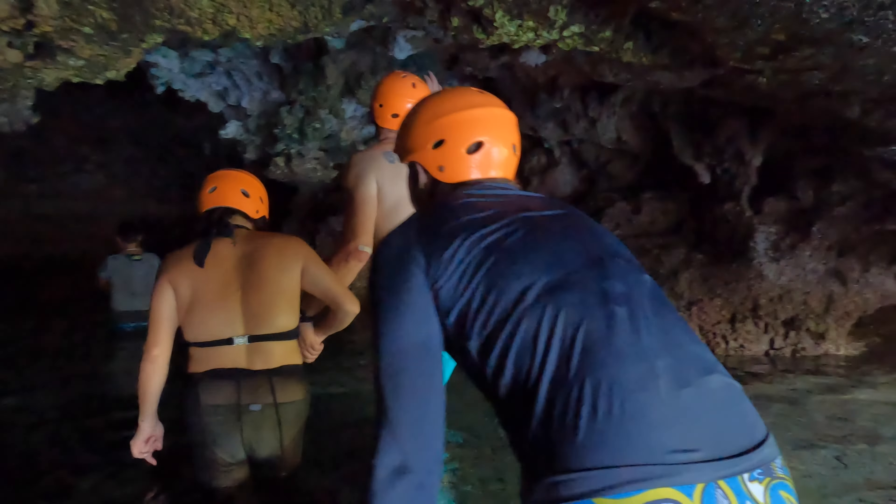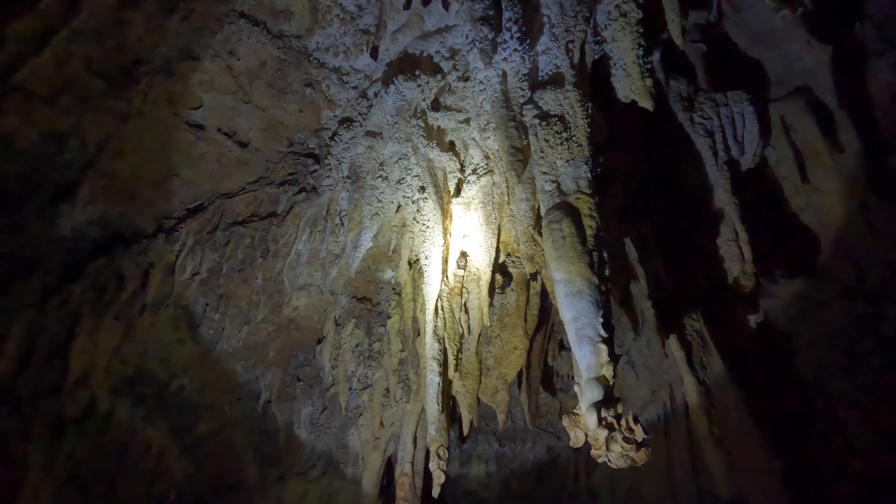First stop is for a jump. We're climbing up through the cave for the cliff jump — it's like a million degrees in here, but it's really cool. We saw some fruit bats in here too, and the rock formations are awesome. Ready to get in the water!